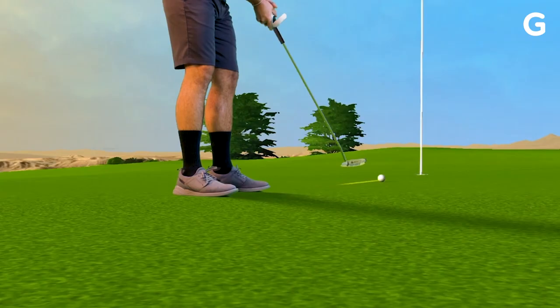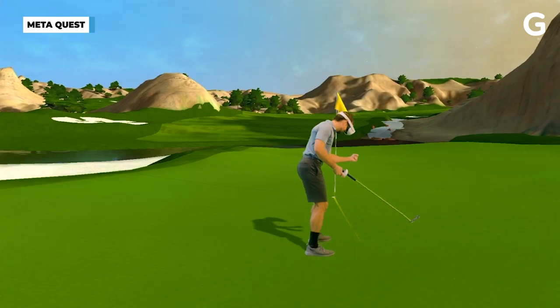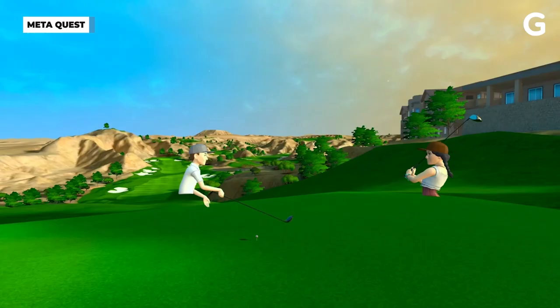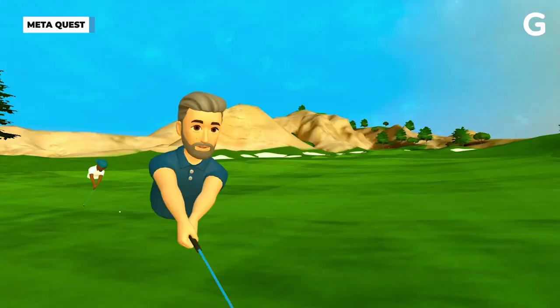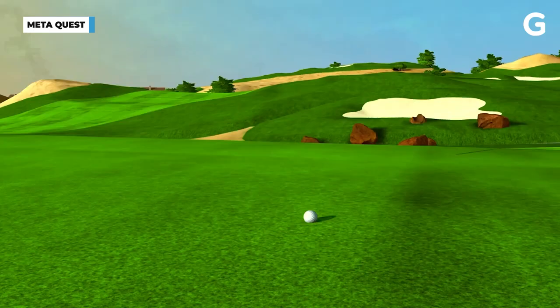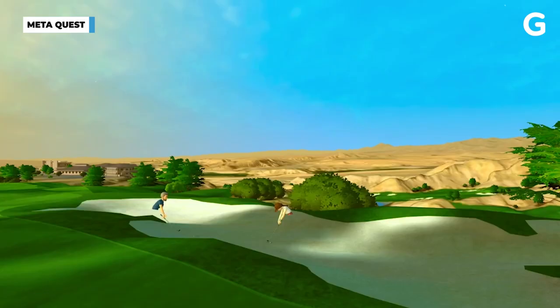But there are still some VR experiences that have a lot more simulated movement than just turning your head, and those are the ones that make people sick. My first tip is: if you are prone to motion sickness in the real world, stick to gentle activities in the virtual world. Meta's VR experiences are all labeled with a comfort rating, from comfortable to moderate to intense.